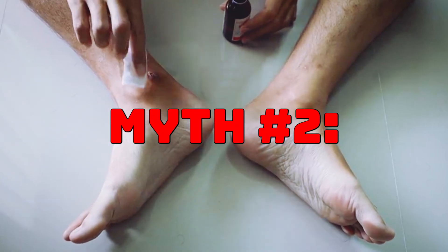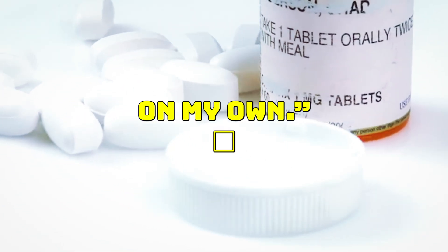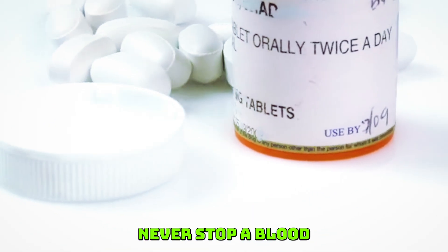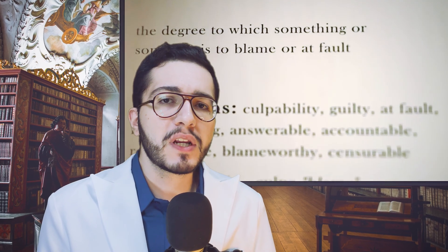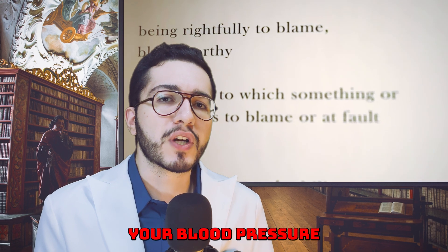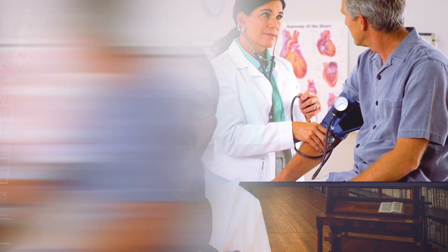Myth number two: if I get side effects like swelling or dizziness, I should stop taking amlodipine on my own. The truth is, you should never stop a blood pressure medication without medical advice. Abruptly stopping it can be risky — quitting cold turkey can cause your blood pressure to shoot back up or your angina to flare up. Doctors will normally either reduce the dosage or switch you to another medication so you don't stay unprotected.